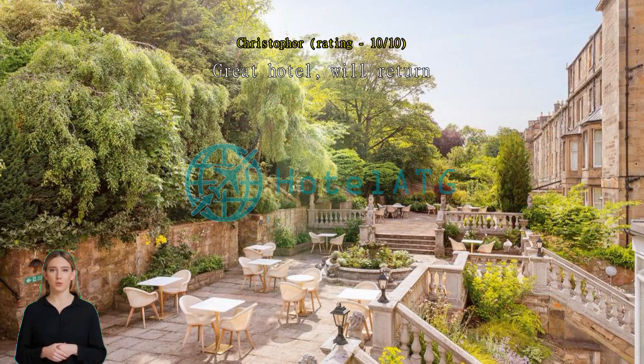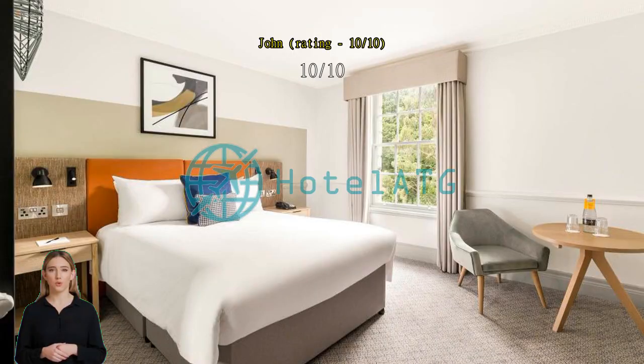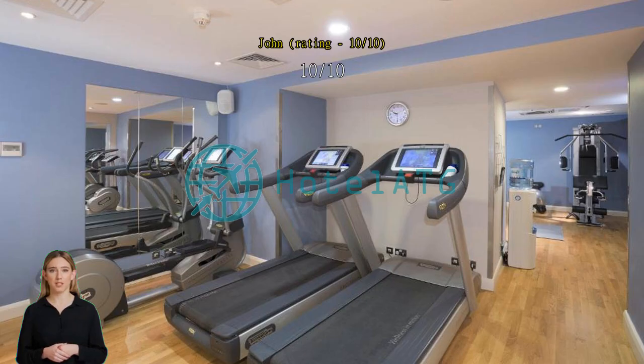Good rooms — big and spacious. Be careful with the parking, as we got a fine of €60 for overstaying by just 7 minutes.